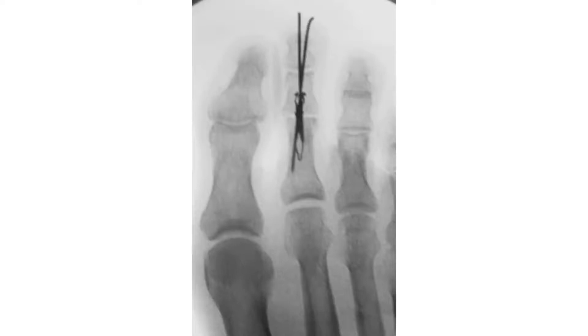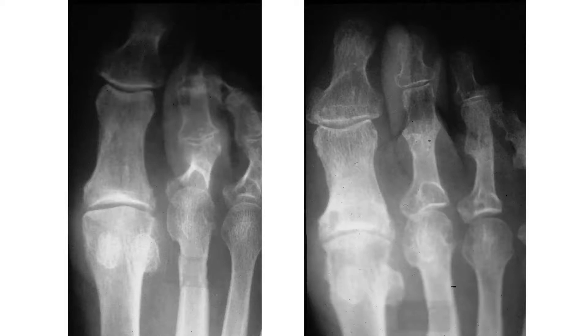Here we see a couple of pins that will come out and the deep pin that will stay in place. This is a before and after photo of a hammer toe deformity repair.